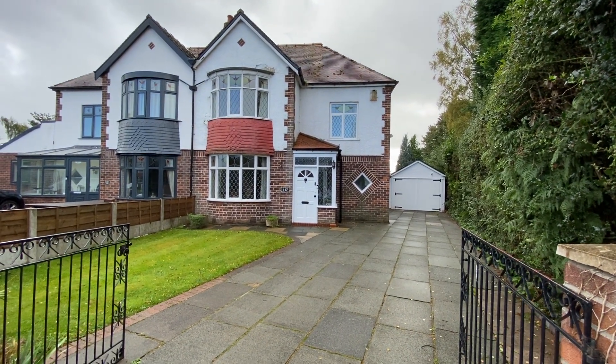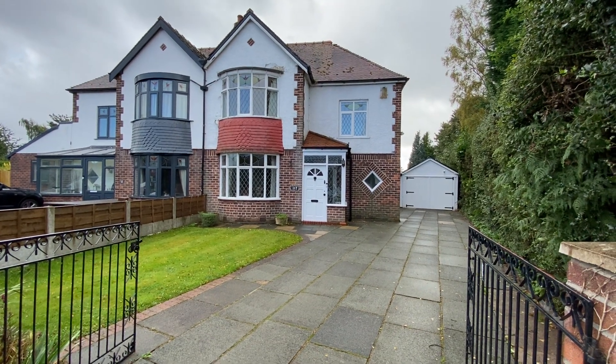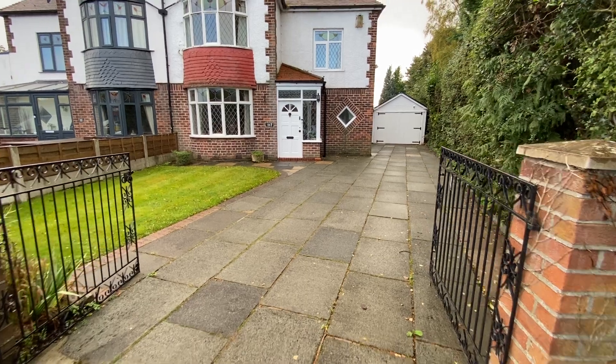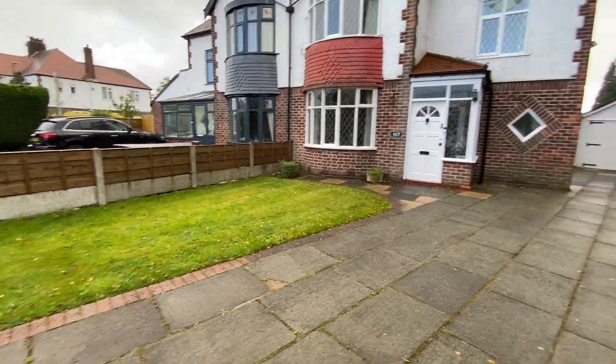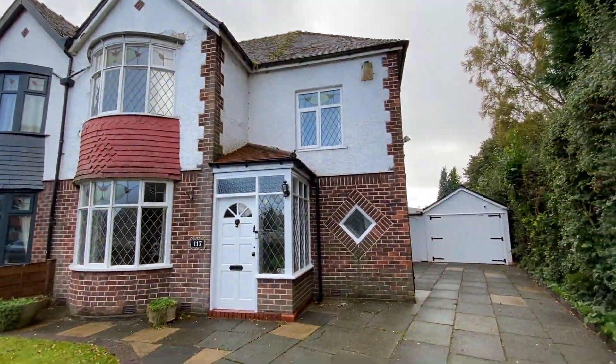Hi, it's Kimberly at The Property Man. I'm here today to show you this three-bedroom semi-detached home in Sale. As you can see, we've got ample off-road parking to the front of the property as well as the front garden.